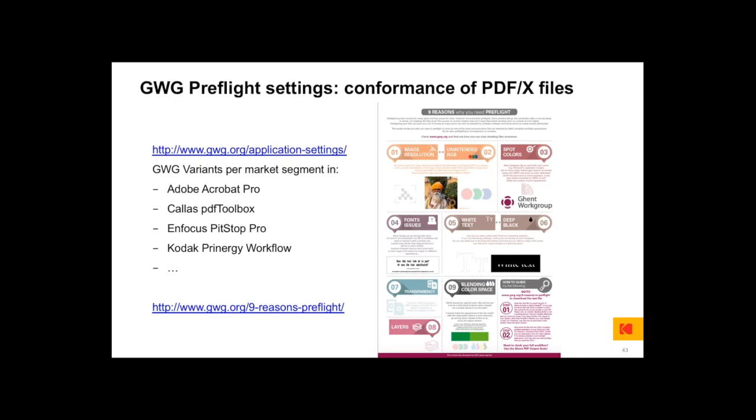Pre-flighting, even if you did everything upstream correctly, is still very important. There are a number of checks and fixes that can be done here that aren't always available in upstream applications. A poster called 'Nine very good reasons to pre-flight' lists: image resolution, unintended RGB, spot colors, font issues, white text, deep black, transparency issues, layers, and blending color spaces — and so on. You can find pre-flight settings in Adobe Acrobat Pro, Callas PDF Toolbox, Enfocus software, and workflow solutions like the Kodak Prinergy workflow, which checks but also fixes files in conformance to Ghent Workgroup 2015.